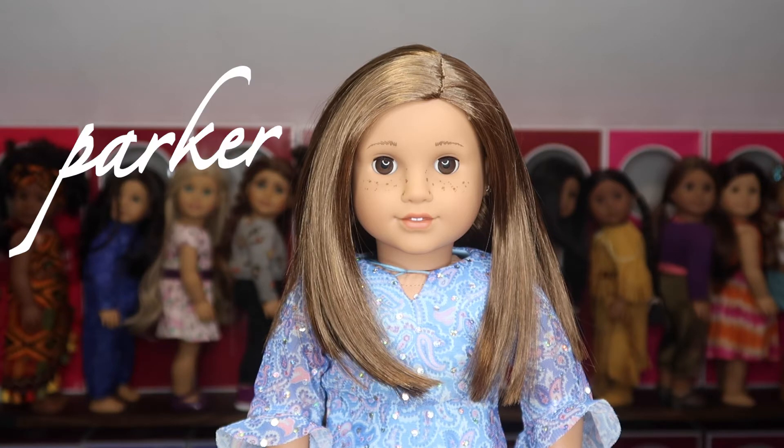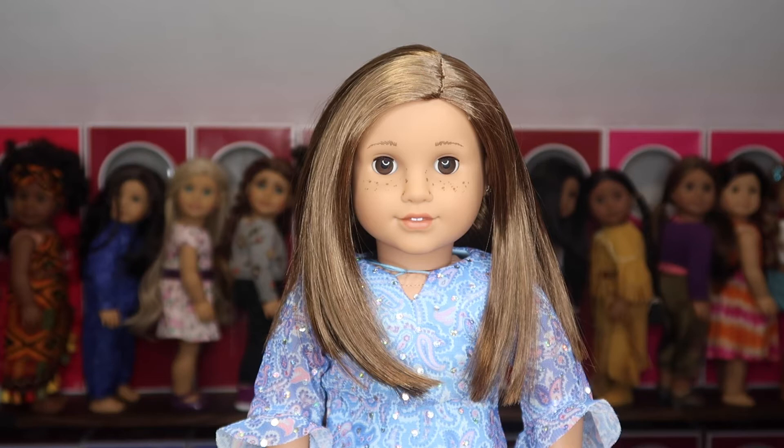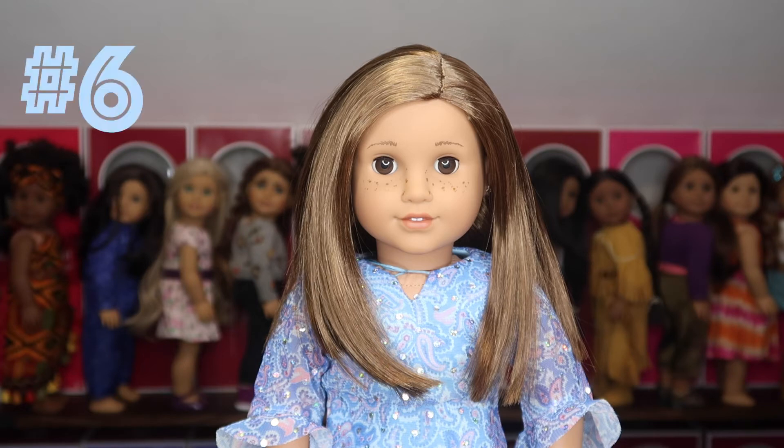In sixth place we have Parker. Parker is a Create Your Own with the Josefina mold, freckles, dark brown eyes, light brown medium-length straight hair. The thing about Parker is that if I didn't already have Truly Me number 28, she'd probably be one of my favorite dolls ever. But because I already owned 28 and she looks very similar, she's kind of a slight variation of a doll I already had. That said, I love her — she's got a really pretty skin tone, gorgeous eyes, and her hair length is my favorite for dolls. She came in at spot number six.